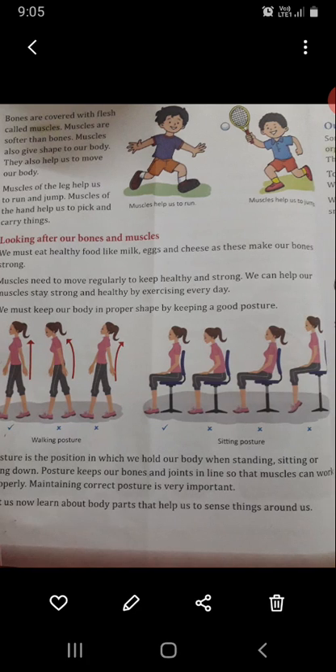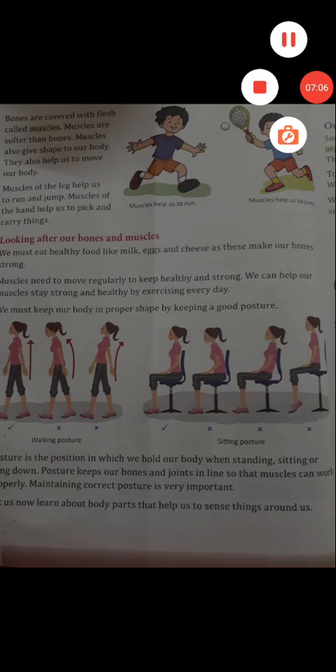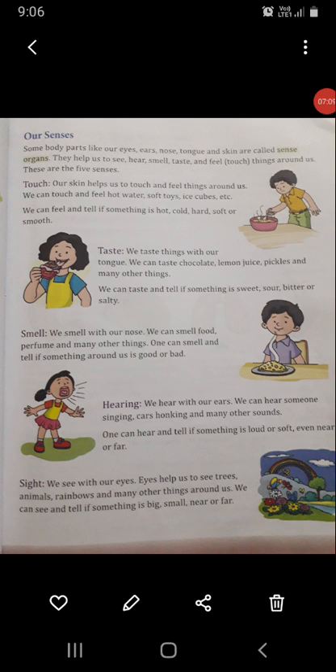Let us now learn about body parts that help us to sense things around us. The next topic is our senses. Some body parts like our eyes, ears, nose, tongue and skin are called sense organs. They help us to see, hear, smell, taste and feel. Feel means to touch things around us. These are the five senses — we have five sense organs.